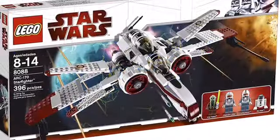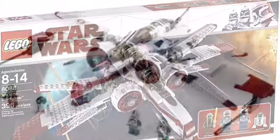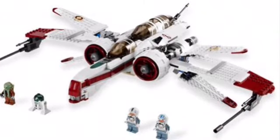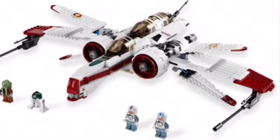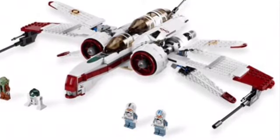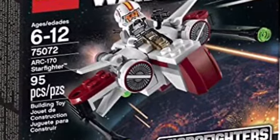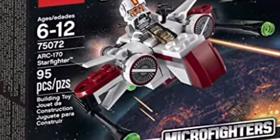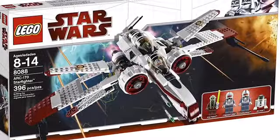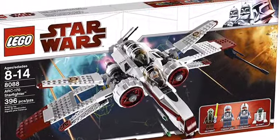Next up, we have a set that's one of my personal favorites that I think should be remade — the ARC-170 Starfighter. The last one was released in 2010, and that model still looks pretty good, actually. It comes with a lot of unique minifigures like Kit Fisto, R4P-44, and a couple of different pilots. It's been 10 years since they last released it, and they did release a Microfighter, but that's not really the same. I think if they released a big model again, it would look really well. It's just one that really deserves a remake.